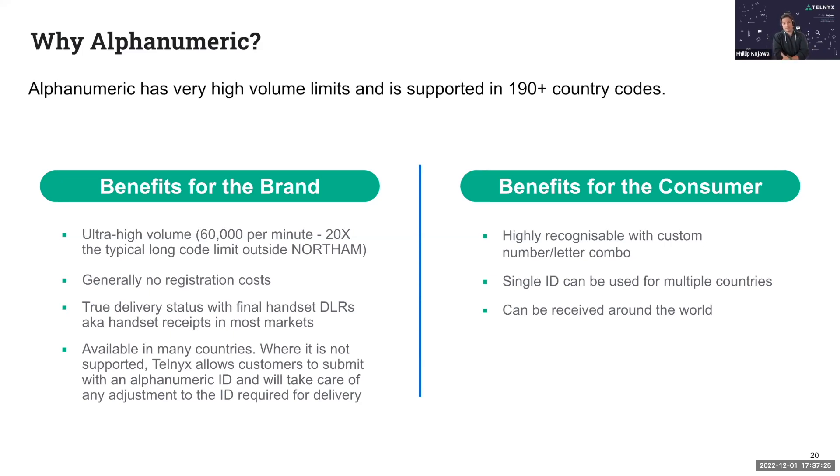Now let's go into the consumer benefits. It's highly recognizable. You can use a combination of letters and numbers — up to six to 11 characters depending on the country. In the UK you can use up to 11 characters, while in India you can use only a maximum of six characters. It's very recognizable because you can use your own company brand or a shortened version of your brand name to send those messages out.